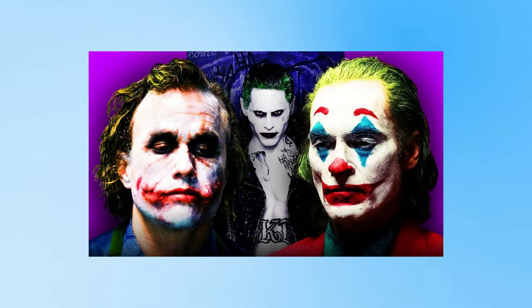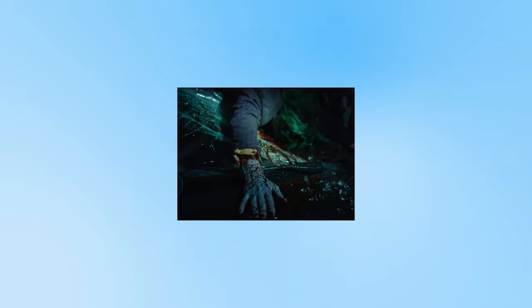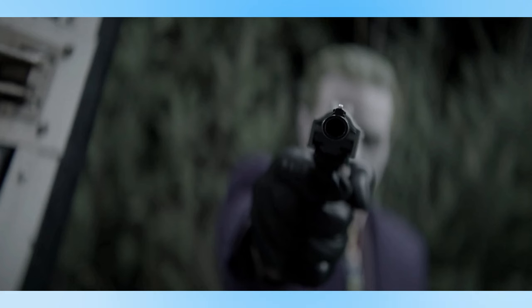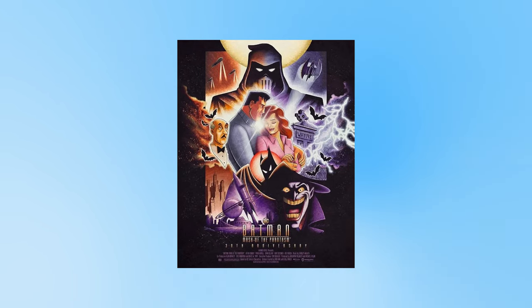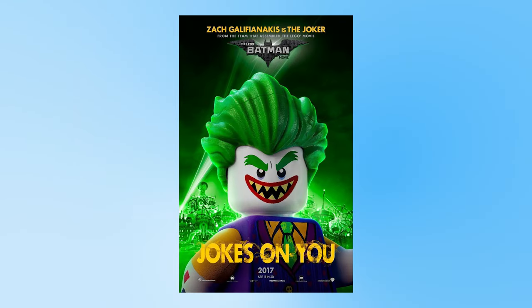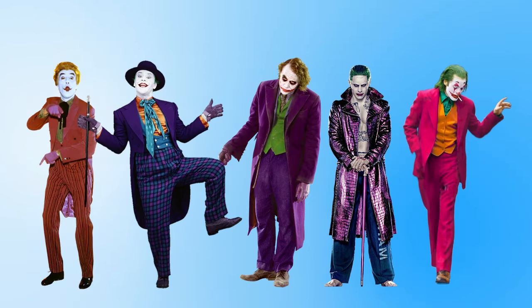Firstly, this is only going to include Joker costumes from theatrical films — so none of the Joker stuff from Gotham, not the Joker cameo in the Birds of Prey series, or the obscured Joker appearances in Titans or Batwoman. I'm only including live action films, so nothing animated — no Joker in Mask of the Phantasm or Lego Batman. Also, I'm only including each Joker's main look per film, not every minor costume, though I may touch on them if relevant.